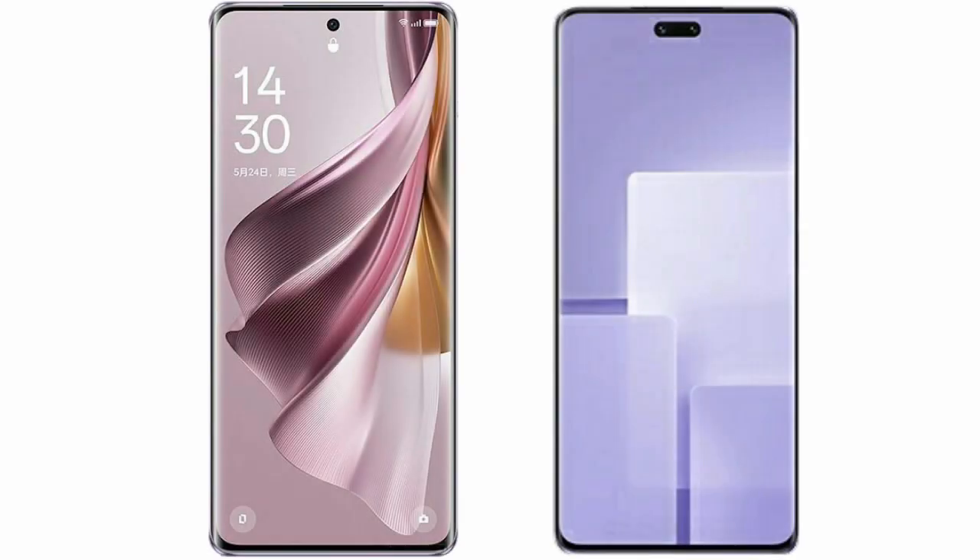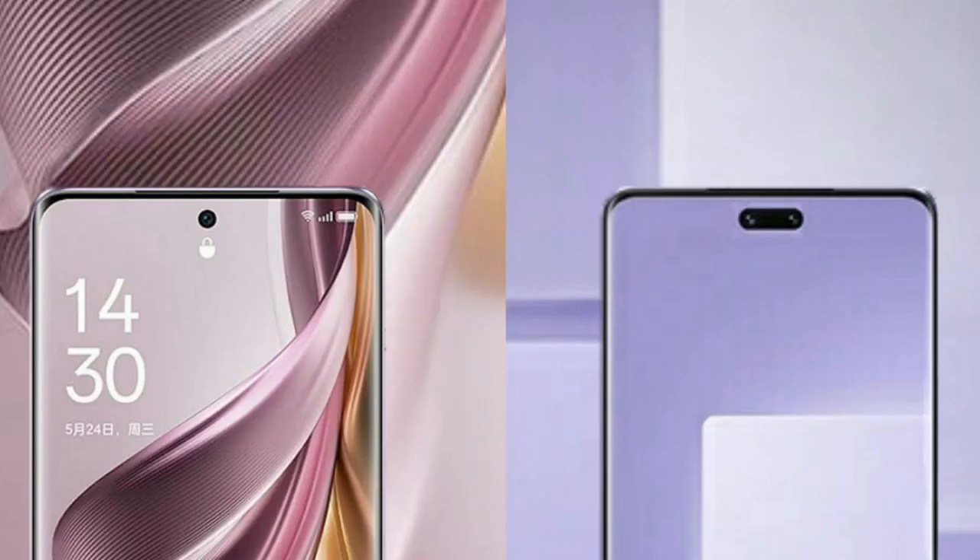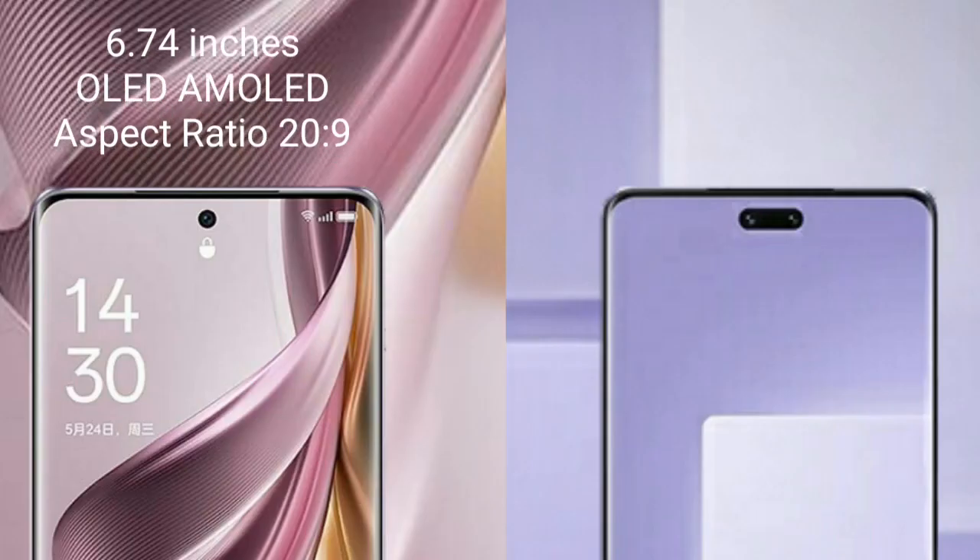I will compare the new Oppo Reno 10 Pro Plus with Xiaomi CV3. Oppo Reno 10 Pro Plus comes with a 6.74 inches OLED display and aspect ratio 20 to 9.